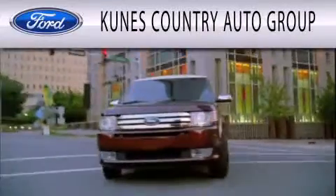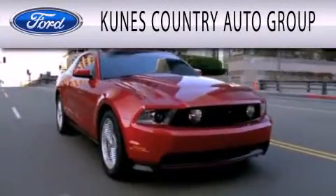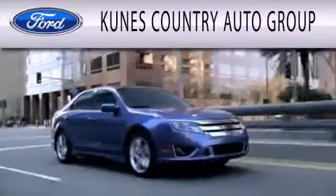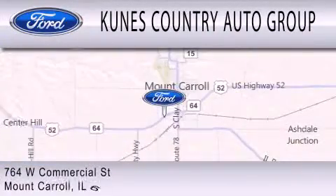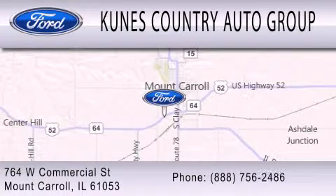CUNIS Country Auto Group is dedicated to doing everything possible to ensure that the experience you have selecting your next vehicle is as pleasant as possible. We're located at 764 West Commercial in Mt. Carroll.